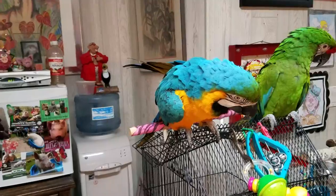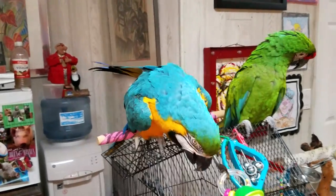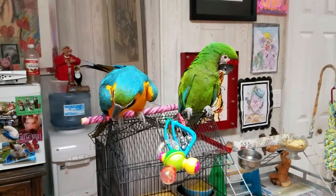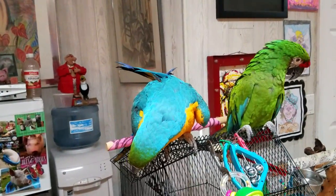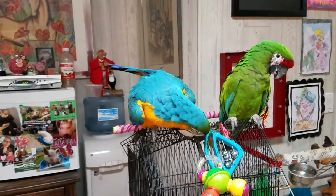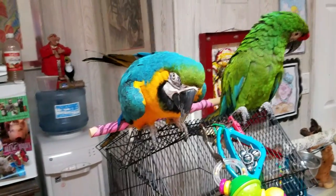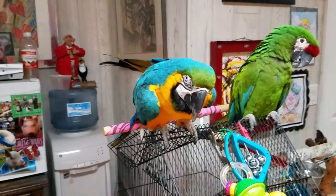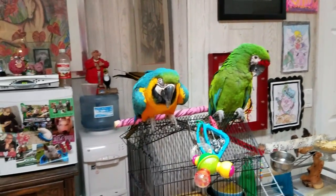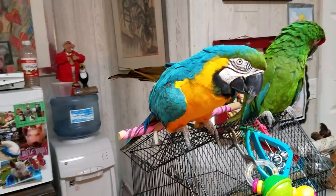They're not the easiest bird to have, and you really have to have knowledge of parrots to own one of these. They're very intelligent and they thrive on attention from their owner. They form a very strong bond with you, so they really require special attention. As you see, they're very large.